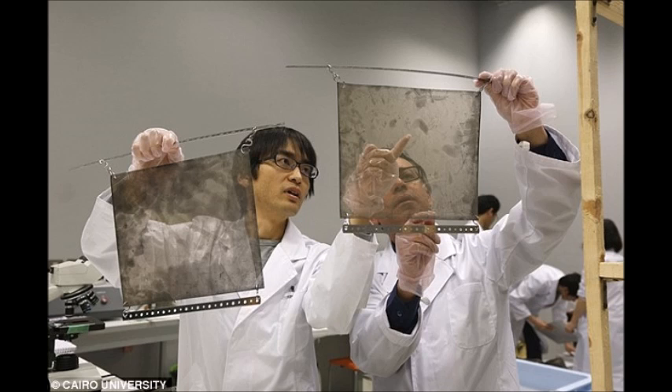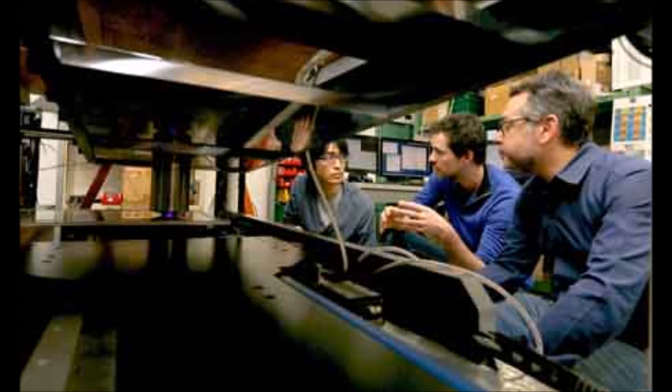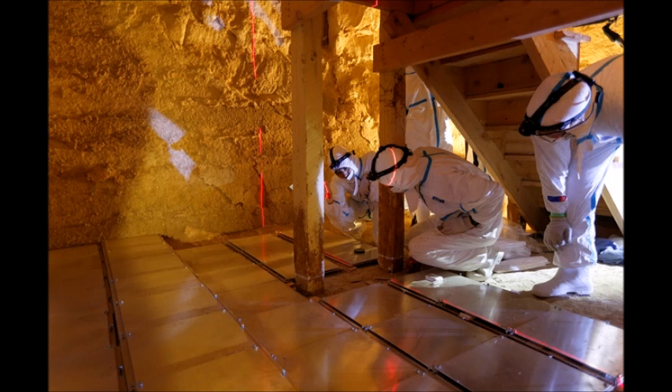This announcement coincides with the end of the first year of the ScanPyramids project, launched to study the interior of Egyptian pyramids with non-invasive methods, such as detection of muons — energy particles that penetrate objects — infrared thermography, and photogrammetry. The coordinator of ScanPyramids said that more studies and research will be conducted to establish the nature of these anomalies and their functions and size, which have not yet been identified.